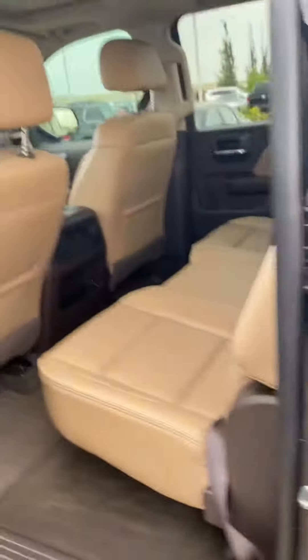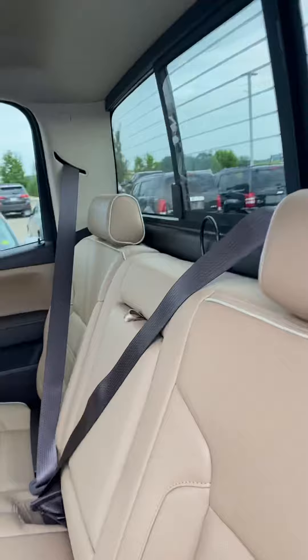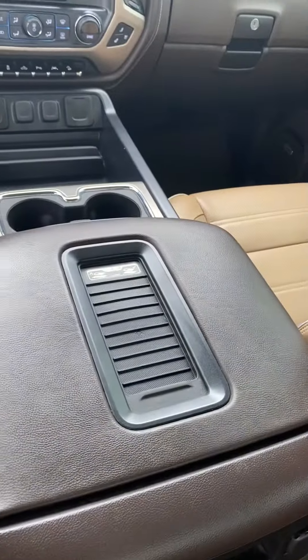It also does come with a sunroof. In the back it is a crew cab so you've got lots of room. It does have the rear power slider, and right here on your center console is a wireless phone charger.